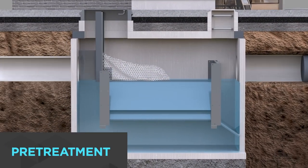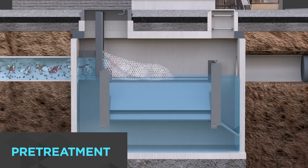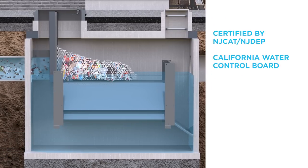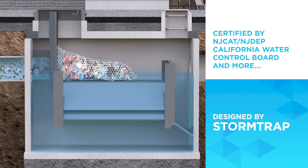SightSaver is a patented inclined plate hydrodynamic separation device that efficiently removes trash, debris, sediment, and hydrocarbons. SightSaver has been third-party tested and certified, and is sized by StormTrap's expert design team to meet your site or region's specific needs.